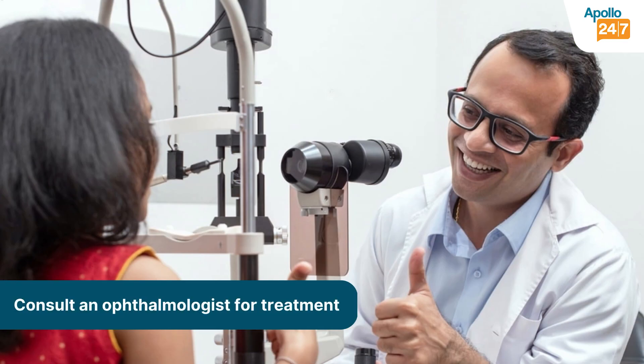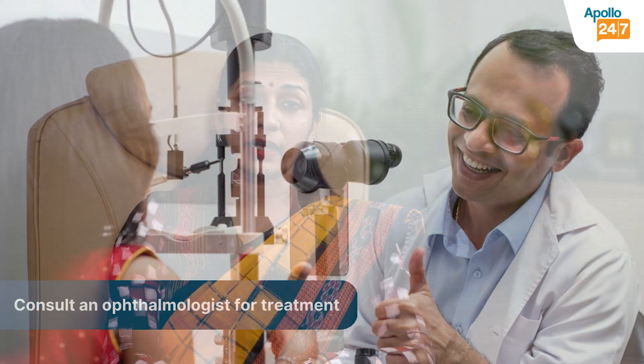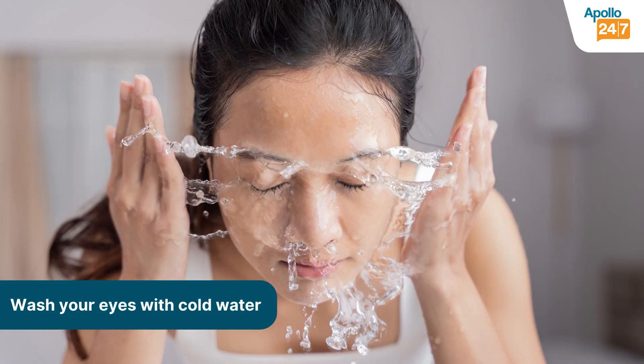You need to be careful and consult an ophthalmologist who can give you treatment based on what infection you have in the eye. In allergic conjunctivitis, all you have to do is wash your eyes with nice chilled water, which gives you enough relief from the itching.